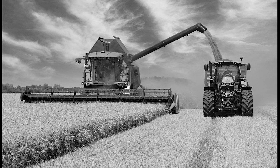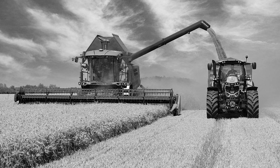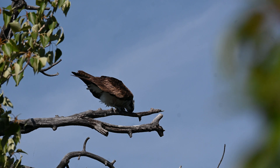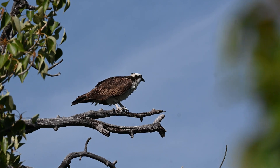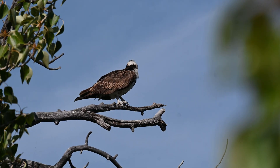DDT was used extensively in agricultural settings. But something was wrong. Bird populations, especially large carnivorous birds, were declining. The reason for this? Biomagnification.